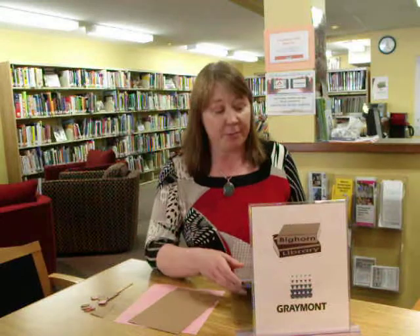Hi, this is Rose. Welcome to Bighorn Library. Be sure and watch an ad once in a while — it helps us out.